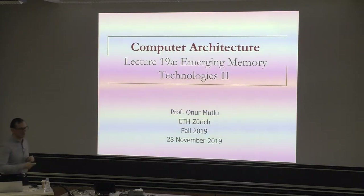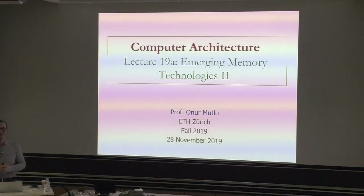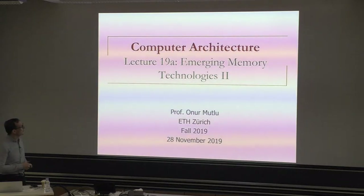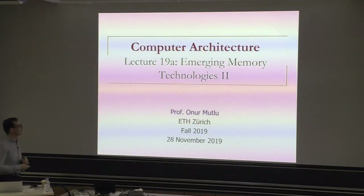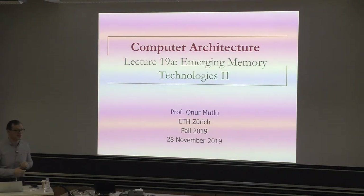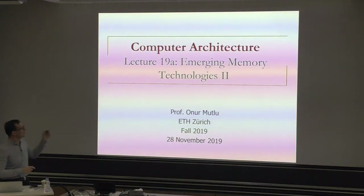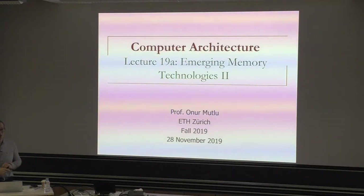Last week you had a guest lecture from Stefan Meyer from Apple. Hopefully you enjoyed it. If you didn't come, sorry, you missed it. We may get back to prefetching later on — actually, we'll get back to it in your lab. But emerging memory technologies actually will benefit from prefetching quite a bit as well, especially if you have a hybrid memory system with increasing latencies, like phase change memory.